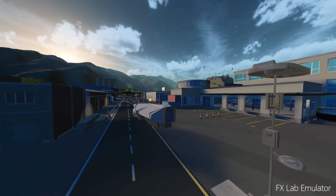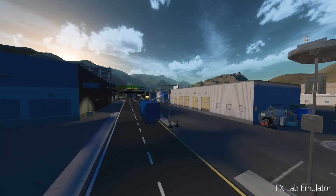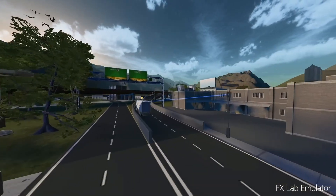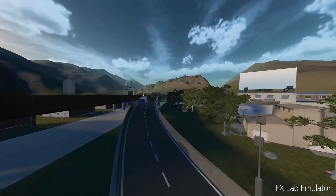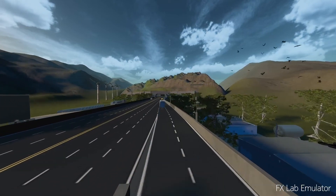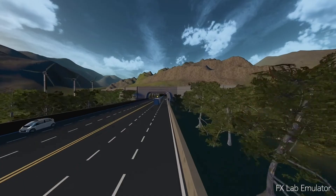As our automated trucks leave our facility, our operations center continually gets updates on the status of our shipment. We've also embedded wireless sensors into our shipping containers, and we use that information to monitor the temperature, vibration, and other environmental data. All this data is used to optimize the productivity and efficiency of our supply chain.